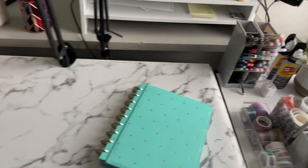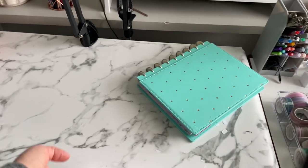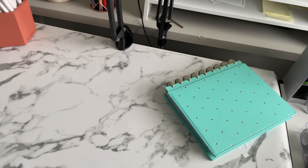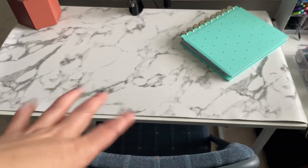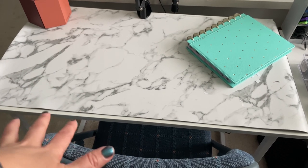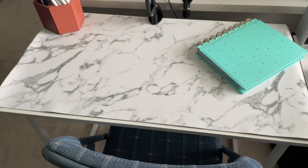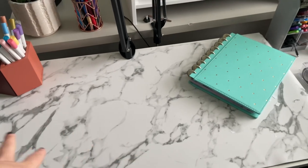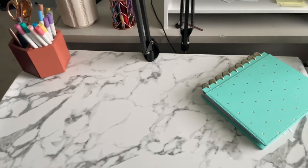I keep a desk mat on the table to protect it, and it also works as a good backdrop for filming. These are XL gaming mats — extra large — and I got mine from Amazon. I got the marble print because it's a little more neutral, but you can search 'XL desk mats' or 'XL gaming mats' and find so many colors.